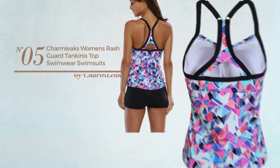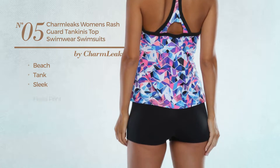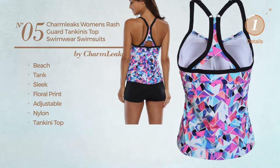Number five: a beach tank swimsuit featuring a sleek look with floral print, produced with adjustable nylon, with a tankini top. Available in three other colors.